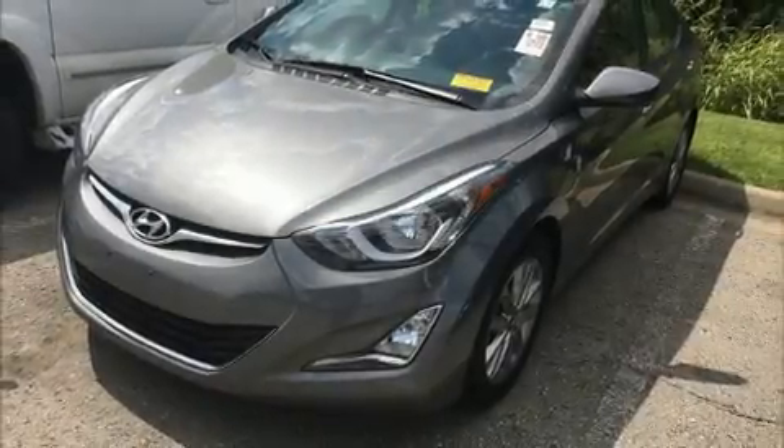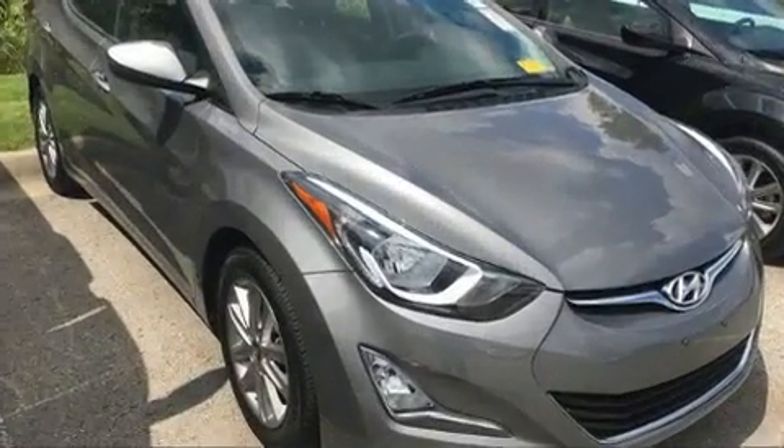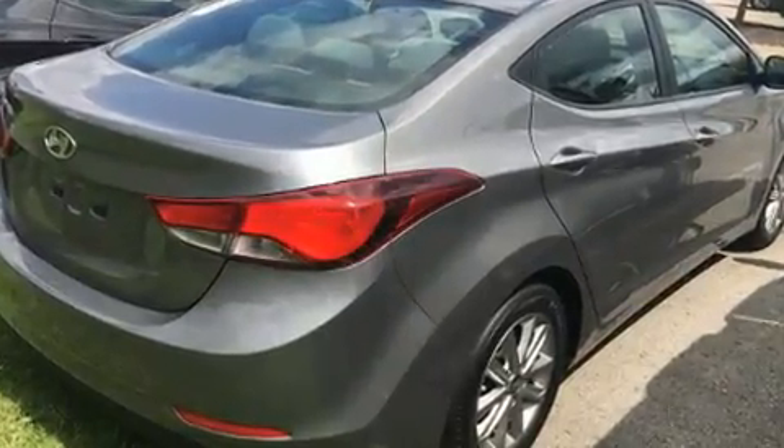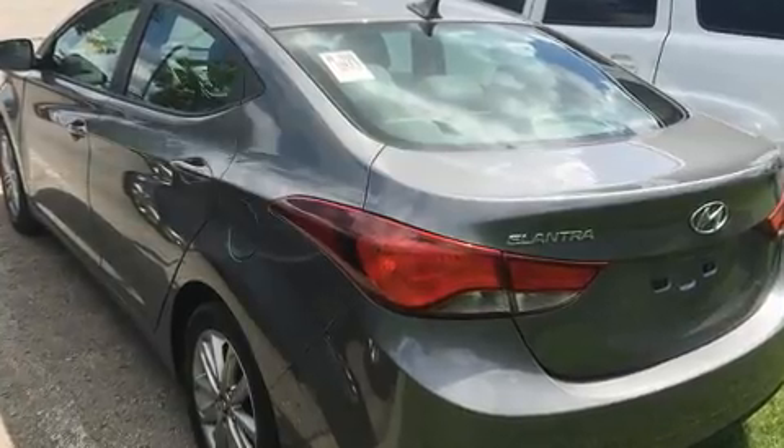You can expect a lot from the 2014 Hyundai Elantra Coupe. With less than 40,000 miles on the odometer, this four-door sedan prioritizes comfort, safety, and convenience. It features a front-wheel drive platform, an automatic transmission, and a 1.8-liter four-cylinder engine.